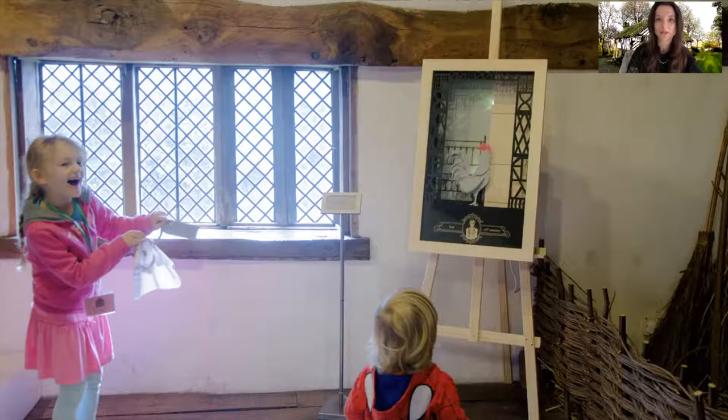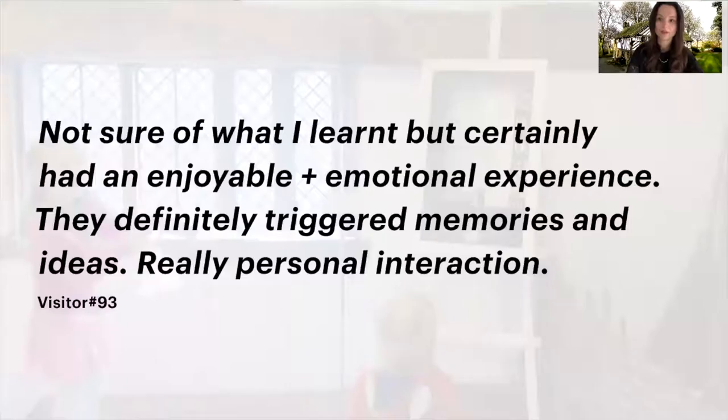Overall, those sensory features scaffolded a more personal and emotional experience of the place. As one visitor observed: 'Not sure what I've learned, but I certainly had an enjoyable and emotional experience. The characters definitely triggered memory and ideas — it was a real personal interaction.'